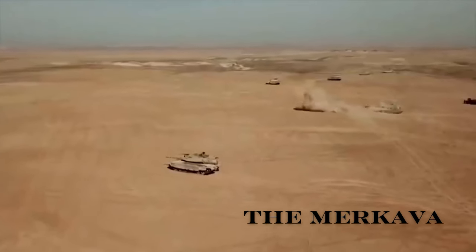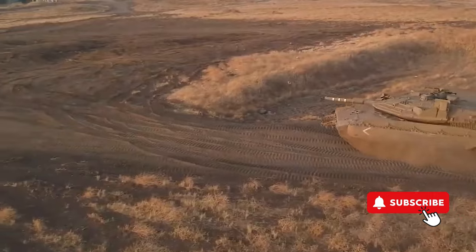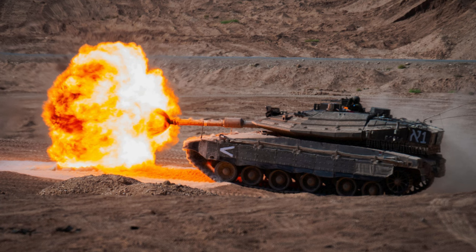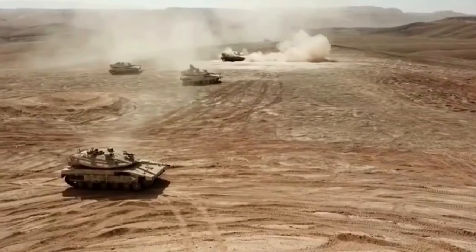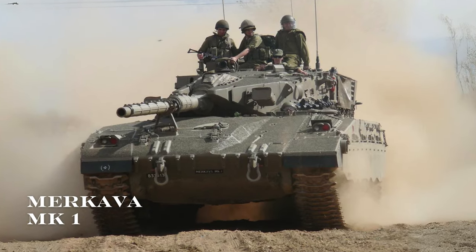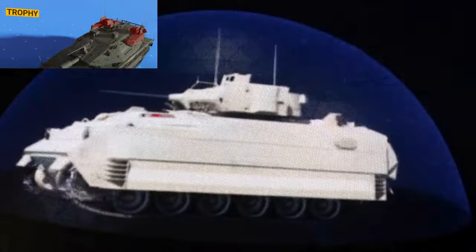The Merkava tank is one of the most renowned main battle tanks (MBTs) globally, developed and produced by Israel. Its design emphasizes crew survival, firepower, and mobility, reflecting the unique requirements of the Israeli Defense Forces. Over the years, the Merkava has seen several upgrades, from the initial Merkava MK1 to the latest Merkava MK4 and the Merkava MK4M Windbreaker, equipped with the Trophy Active Protection System.